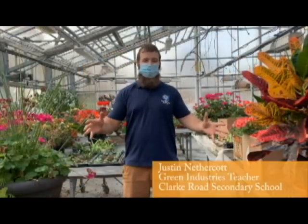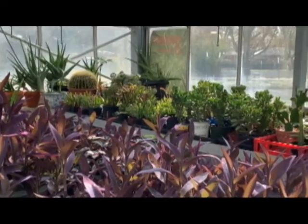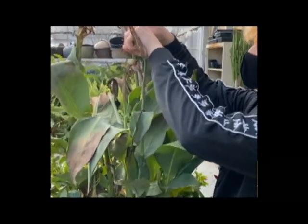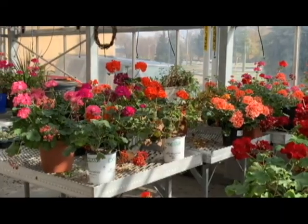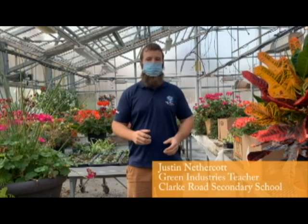Hello everyone, welcome to Green Industries here at Clark Grove. My name is Mr. Nethercott, I teach Green Industries here. Green Industries covers five main areas and we touch base on all of them here at Clark Grove: Horticulture, Agriculture, Floristry, Forestry, and Landscape Design. We go through each one throughout the semester and talk about everything you'll need to know about those industries.